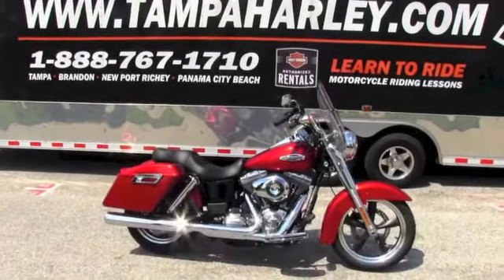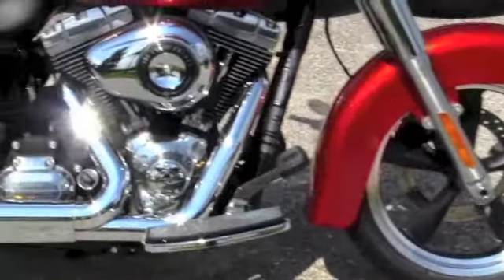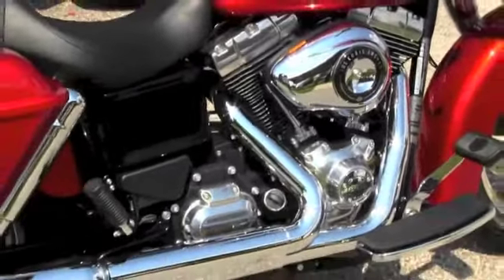Starting out up front here with the black 5-spoke cast aluminum wheels with highlighted rims, 103 cubic inch engine with a teardrop air cleaner, and 6-speed transmission.